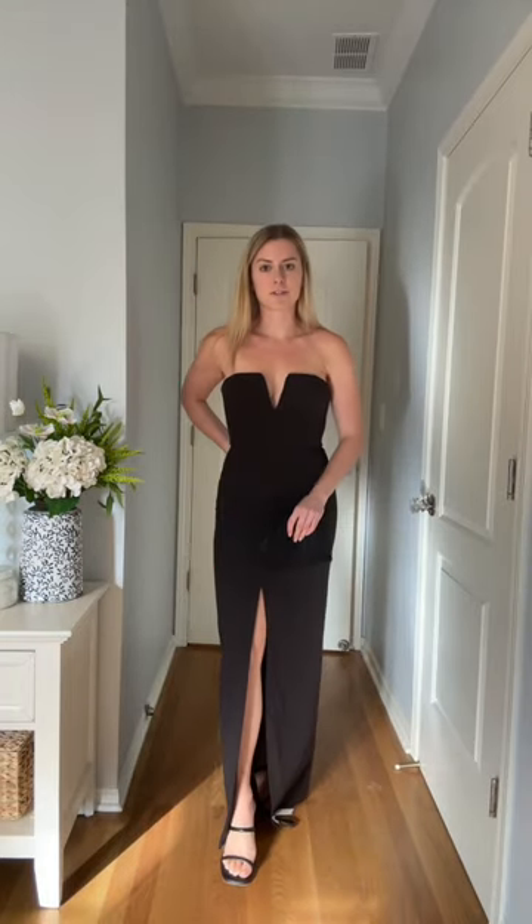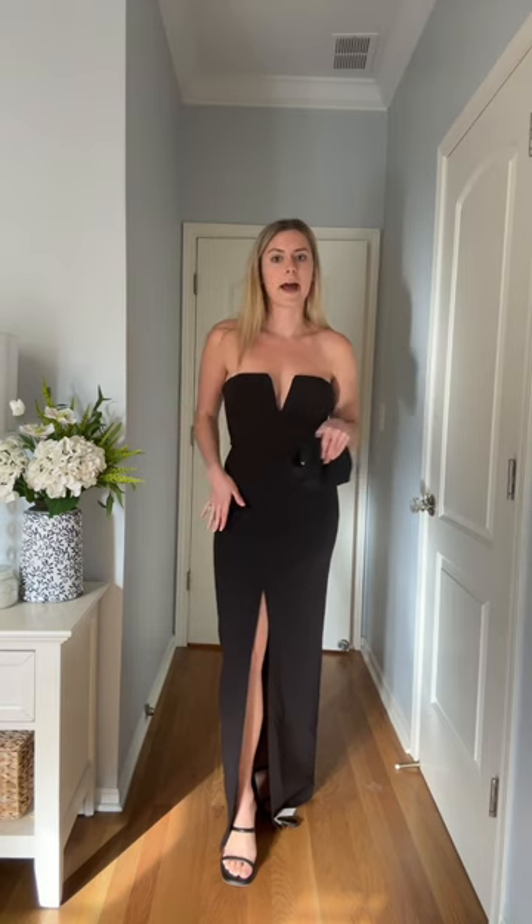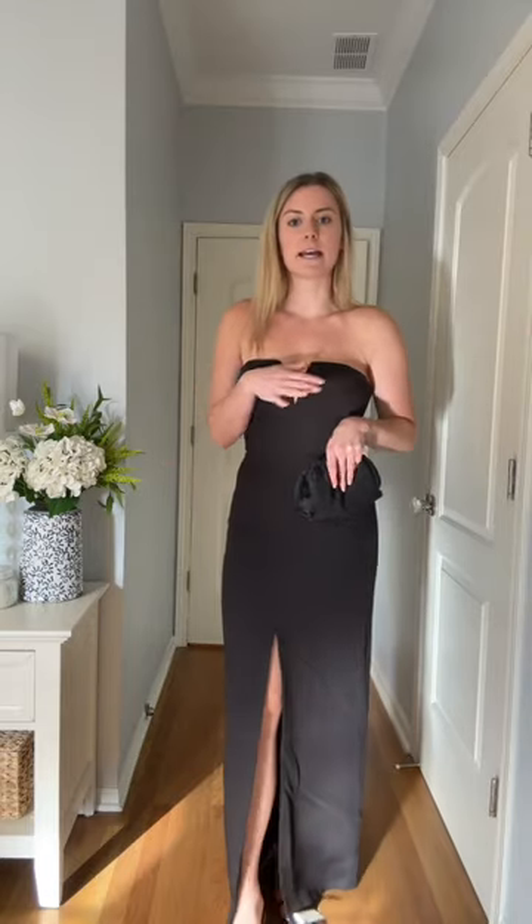Here we have another option and it's also just classic. We're going with the black simple aesthetic for re-wearability. It's a little bit big in the top so I don't know if it's going to work, but it's nice and simple and I kind of like the slit.